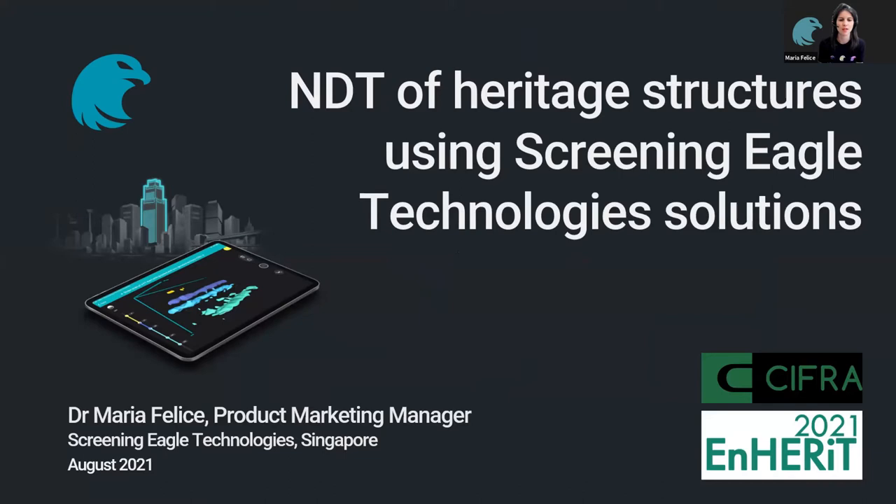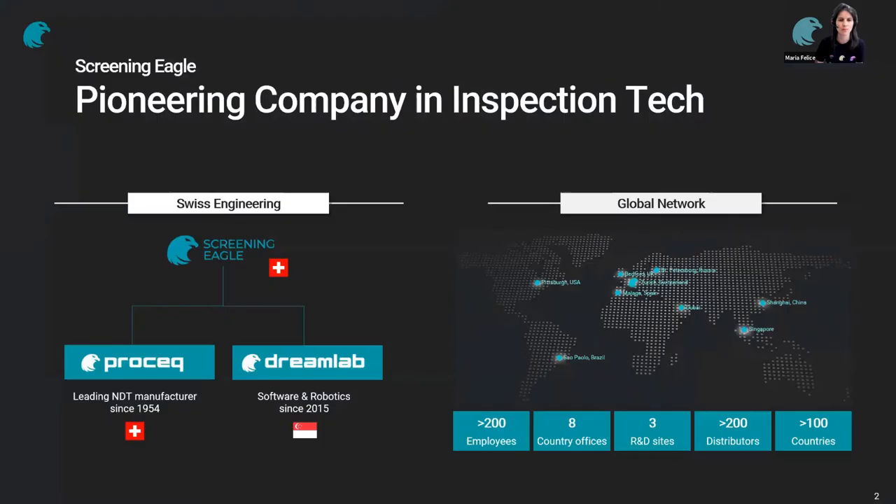Good day, everyone. My name is Maria Felice. I'm the product marketing manager for Screening Eagle in Singapore. Our partner in the Philippines is Shifra. Today I'm very happy to speak to you about the non-destructive testing of heritage structures using our solutions.